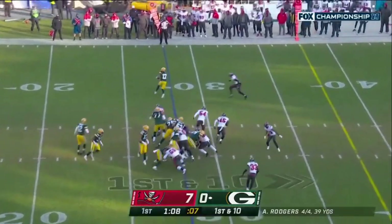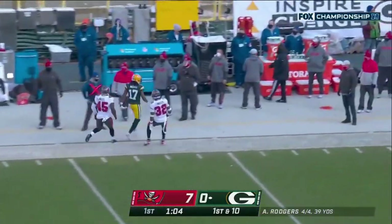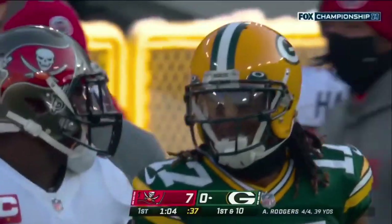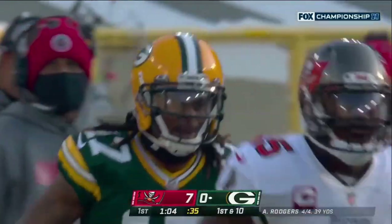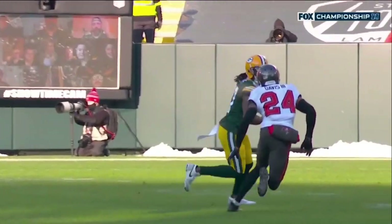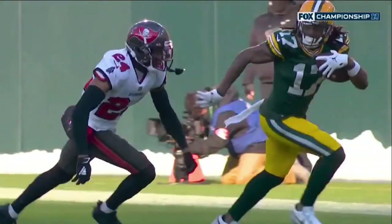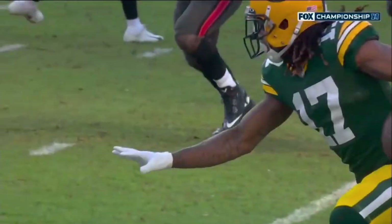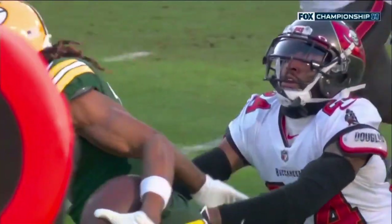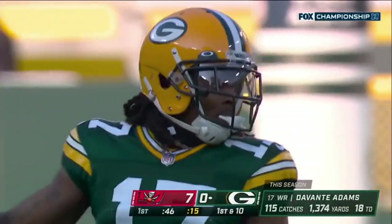On third down conversion, it's a quick throw to Davante Adams to get him involved — first down. Davis missed a tackle and Adams ends up going for 15. That's really the key when playing against Davante Adams: he's going to get his catches. He's a big part of this offense, the most heavily targeted player percentage-wise of any player in the NFL, and when he makes the catch you've got to get him to the ground.